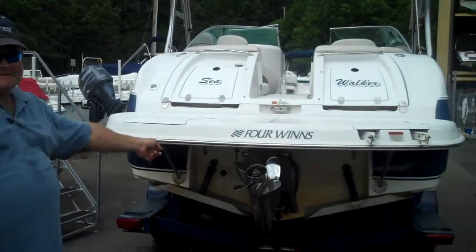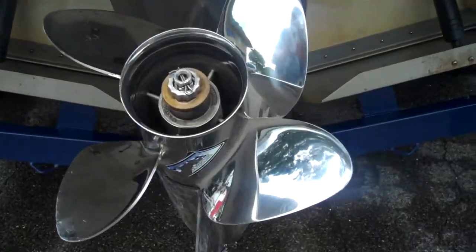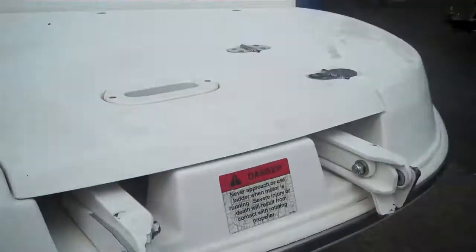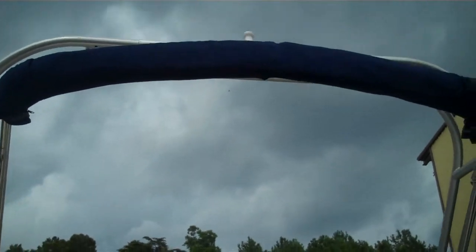I'd like to start out by showing you this four-blade stainless steel prop. This boat has aftermarket trim tabs and a big, nice extended platform. It also features a wakeboard tower with a bimini top.